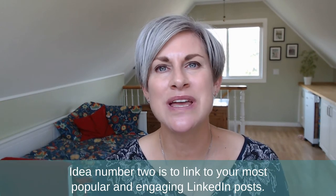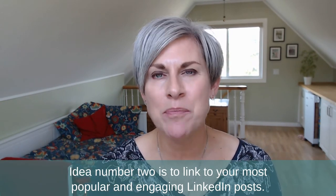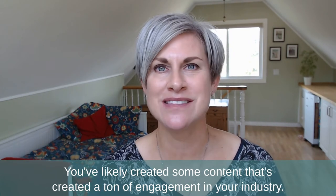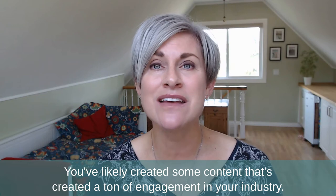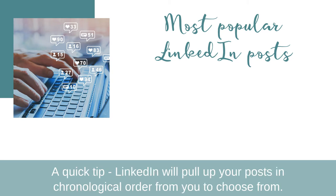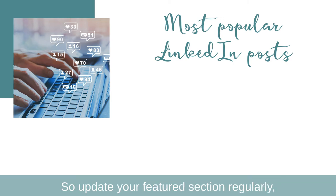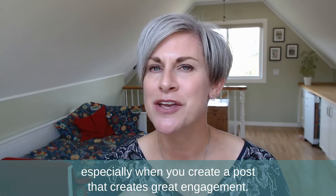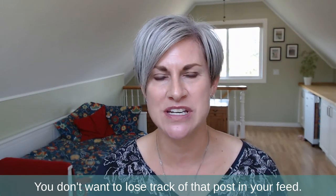Idea number two is to link to your most popular and engaging LinkedIn posts. You've likely created some content that's generated a ton of engagement in your industry, and those are the things you want to feature in your featured section. A quick tip: LinkedIn will pull up your posts in chronological order for you to choose from, so update your featured section regularly, especially when you create a post that generates great engagement — you don't want to lose track of that post in your feed.